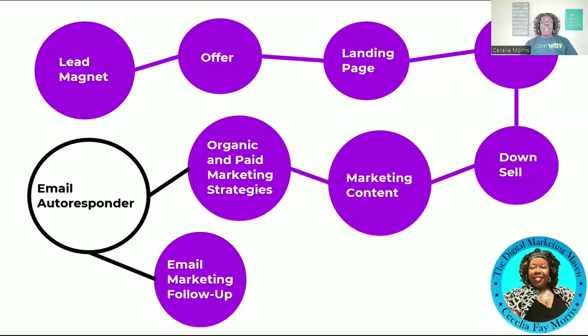We've covered the first two pieces of the digital marketing puzzle: the lead magnet, which is the deliverable, and the offer, which is the language you use to describe your lead magnet and make it compelling enough for someone to give you their name and email. To collect that name and email, you need a landing page — either a simple opt-in page or a more detailed one describing the benefits of your lead magnet. The purpose of the landing page is to collect names and emails so you can deliver your lead magnet.